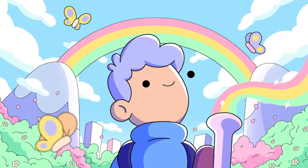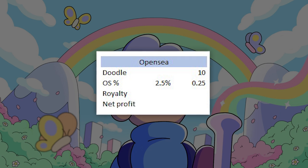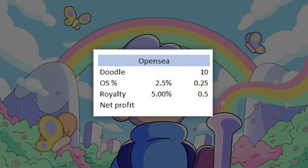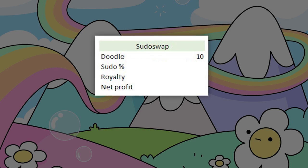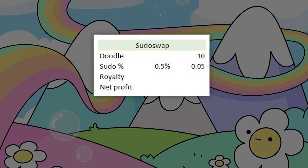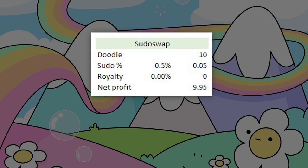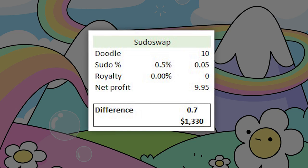This can all add up to a lot of money. For example, if you were selling a Doodle for 10 ETH on OpenSea, you'd need to account for the 2.5% platform fee plus the 5% royalty that goes to the Doodles team — leaving you with 9.25 ETH. If you sold that same NFT on PseudoSwap, you'd only pay a 0.5% platform fee and avoid royalties completely, ending up with 9.95 ETH — a gain of 0.7 ETH, or about $1,300.